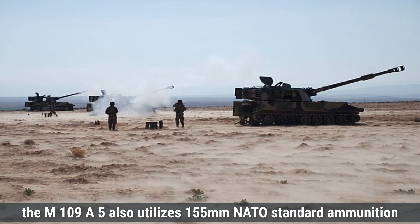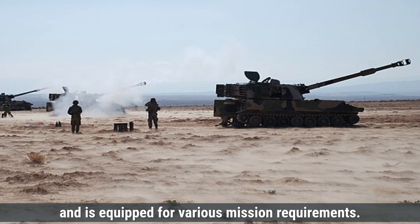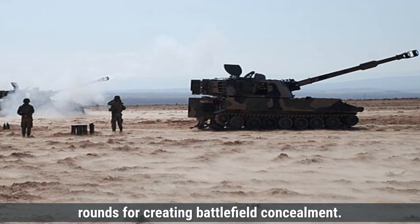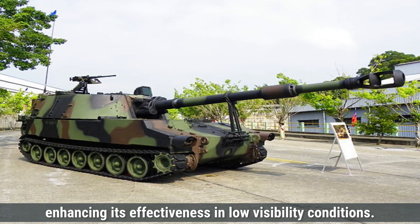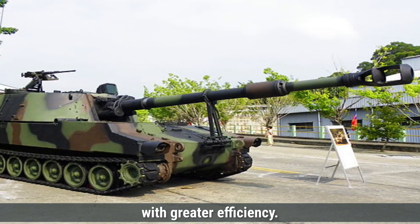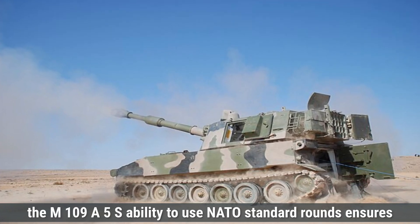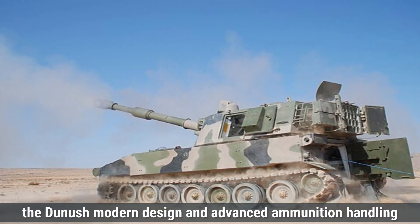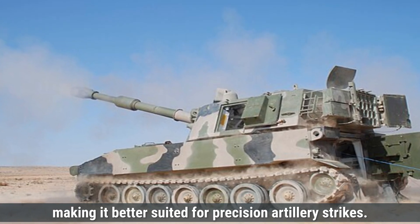The M109A5 also utilizes 155mm NATO standard ammunition and is equipped for various mission requirements. It can fire standard high-explosive rounds for effective destruction of enemy positions, smoke rounds for creating battlefield concealment, and illumination rounds for night operations. Additionally, it can fire rocket-assisted projectiles, which extend its range and enable it to strike distant targets with greater efficiency. While it lacks some of the advanced ammunition options of the Dhanush, the M109A5's ability to use NATO standard rounds ensures it remains a reliable and adaptable artillery piece. Overall, the Dhanush's modern design and advanced ammunition handling systems contribute to its superior accuracy, making it better suited for precision artillery strikes.